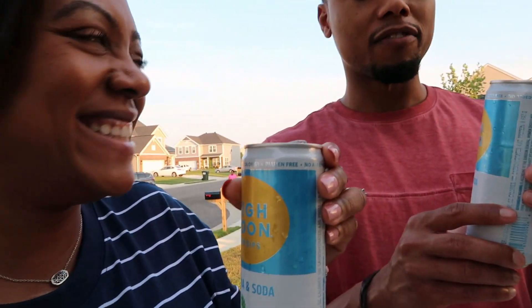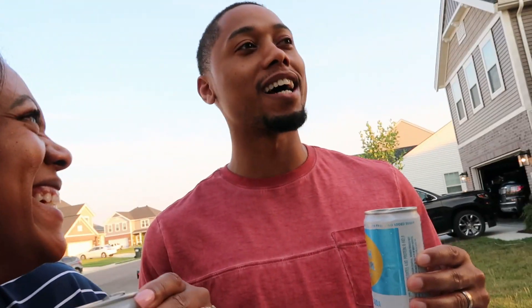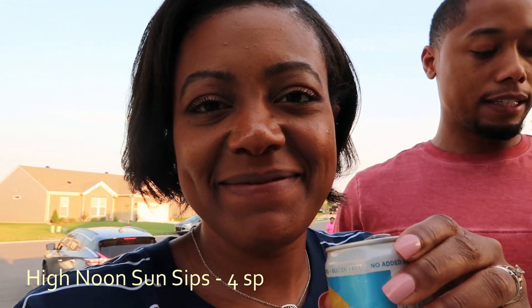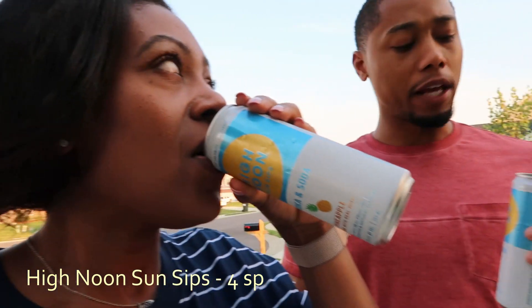It's pretty good — tastes like vodka and soda water with a dash of pineapple. I'll finish it but I'd rather have a Coke — or a Sprite and vodka maybe. Well there you are, High Noon — our last purchase.